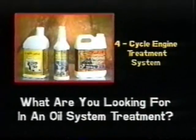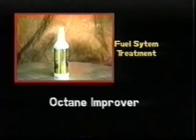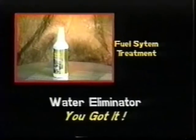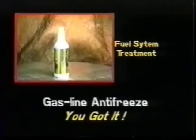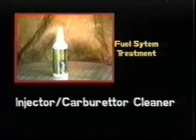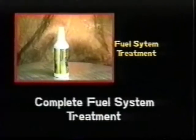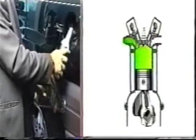What are you looking for in a fuel system treatment? An octane improver? You got it with Rushstar fuel system treatment. A water eliminator? You got it. Gasoline antifreeze? You got it. Injector or carburetor cleaner? You got it — with Rushstar fuel system treatment. In fact, Rushstar fuel system treatment is not just a gas or diesel treatment, or even just a fuel additive, but a complete fuel system treatment, treated with HR7.